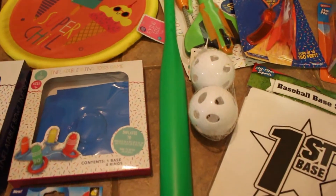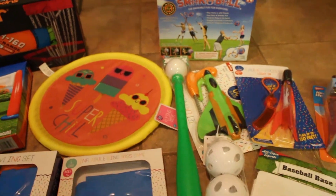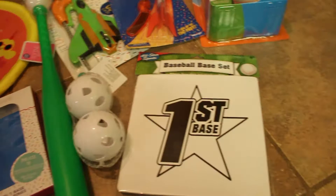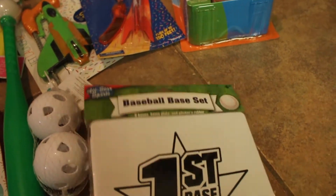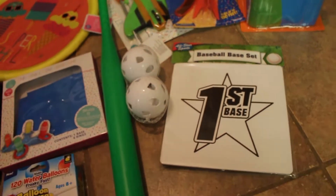And then this really thin baseball bat, and it does come with a ball, along with these waffle balls — a set of two. And then the base set — it has three bases, a home plate, and a pitcher's rubber. Those all came from the dollar store.